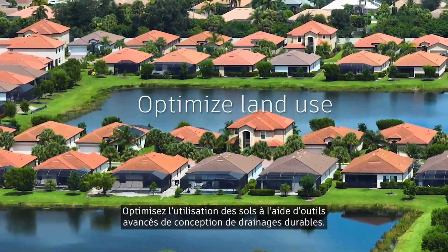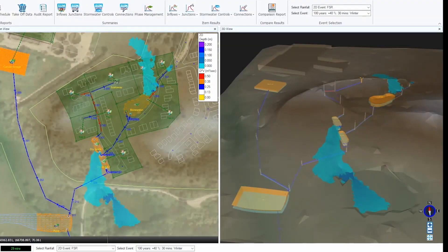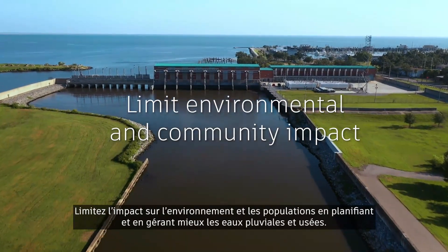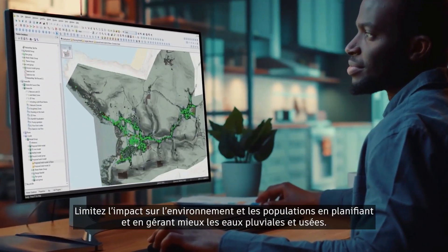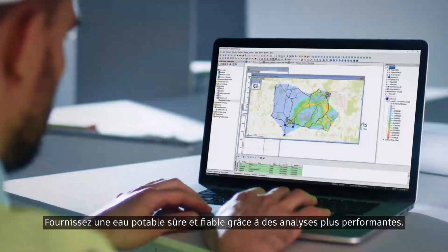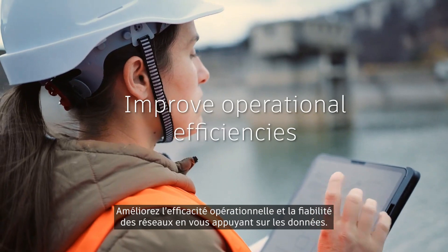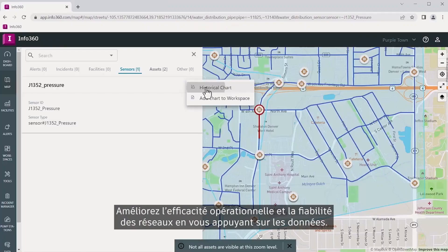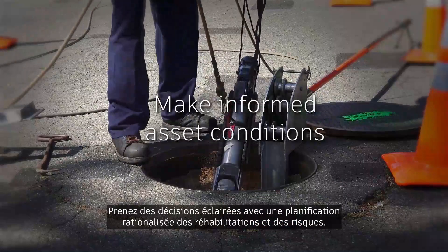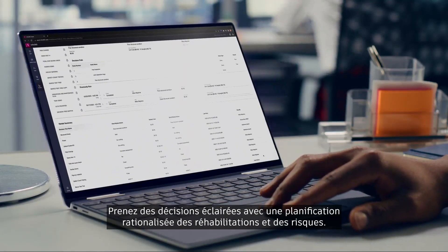Optimize land use with advanced design tools for sustainable drainage. Limit environmental and community impact with improved stormwater and wastewater planning and management. Deliver reliable and safe drinking water through better analysis. Improve operational efficiencies and system reliability through data analysis and optimization. Make informed decisions with streamlined asset condition, risk, and rehabilitation planning.